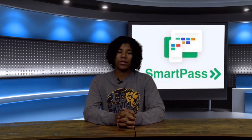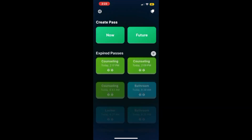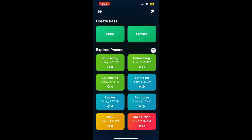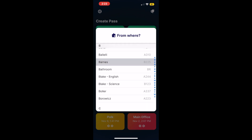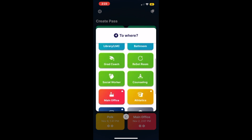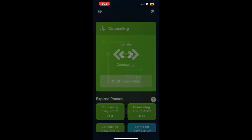Option three is students will use SmartPass on their phones. You need to have the app downloaded — everyone should have the app. Click on the app on your home screen, sign in with your student account, and then click create a pass now. Select your current location and choose your destination, such as the counseling office, and then start your pass. Once you return back from your destination, end your pass.